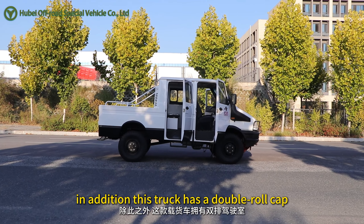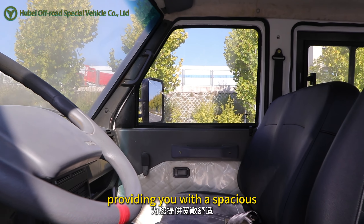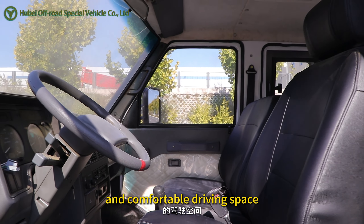In addition, this truck has a double roller cab, providing you with a spacious and comfortable driving space.